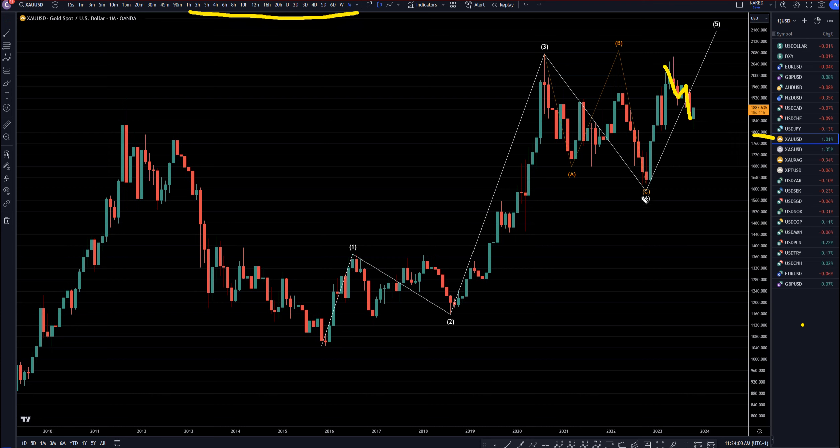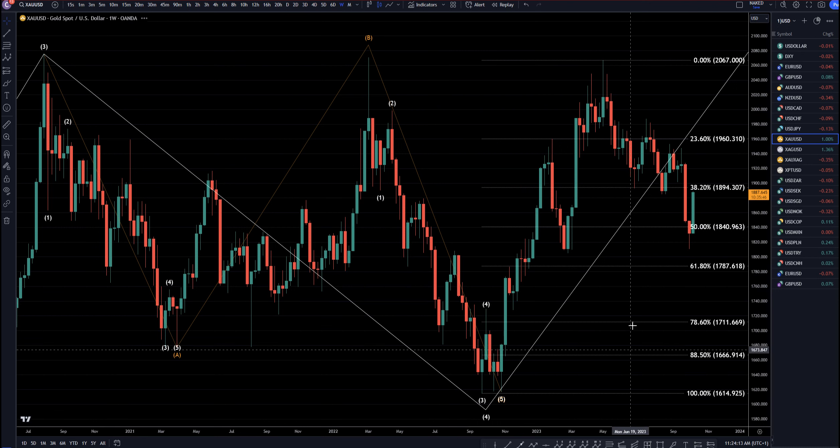I'm still definitely looking at this move down. There's a crescent to this move up, and I still am a big believer that this is going to break out of all these highs and go up to probably at least a $2,200 area, and maybe even a lot higher than that. So, let's head down to the weekly time frame.